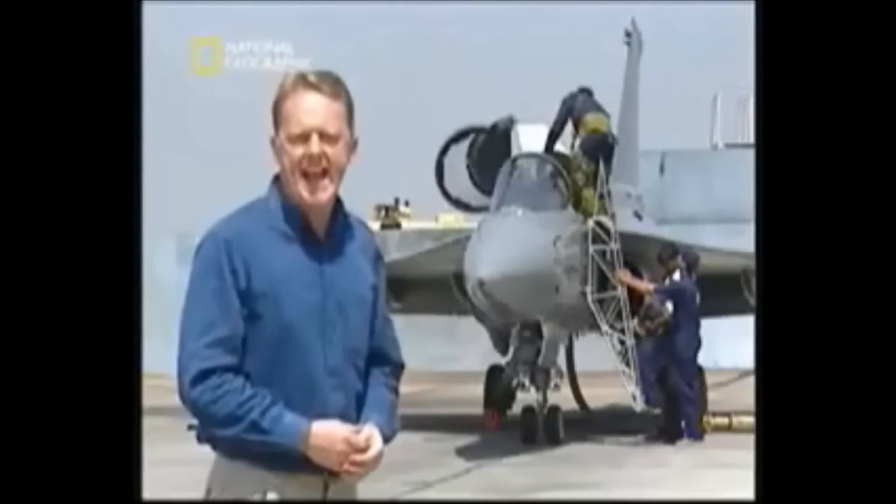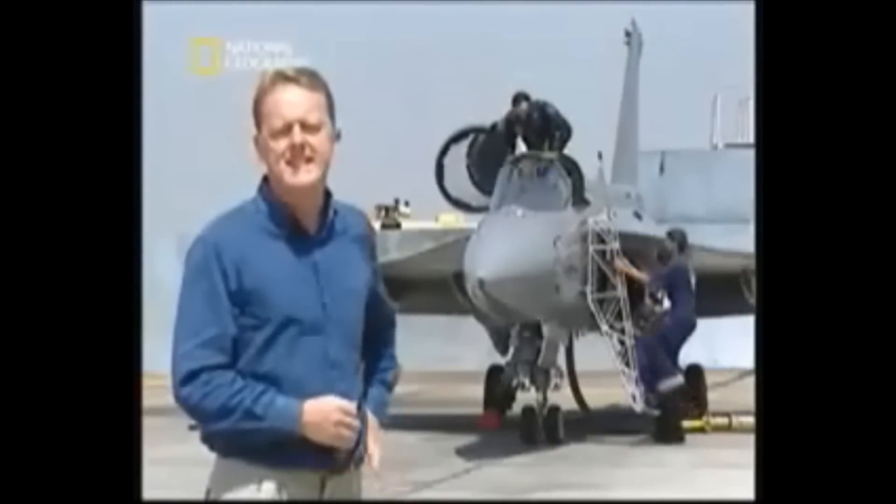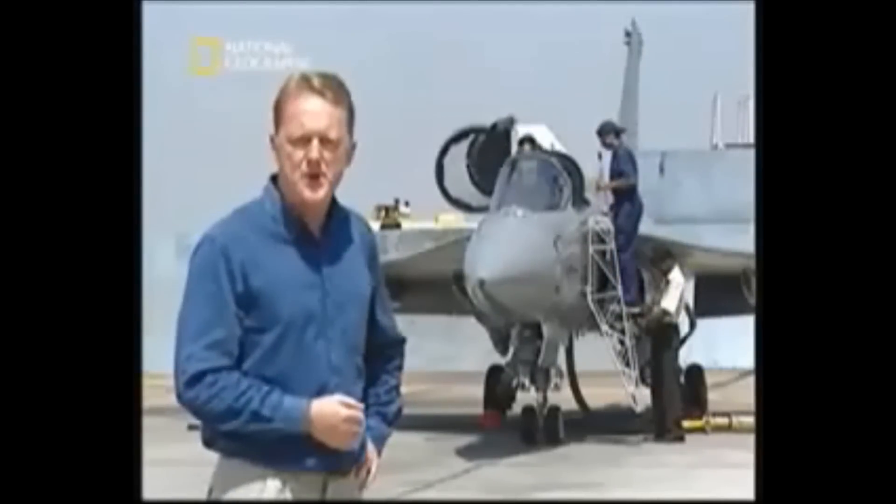Out on the tarmac with the LCA, getting ready for test flight number 526, the latest in its rigorous development program.